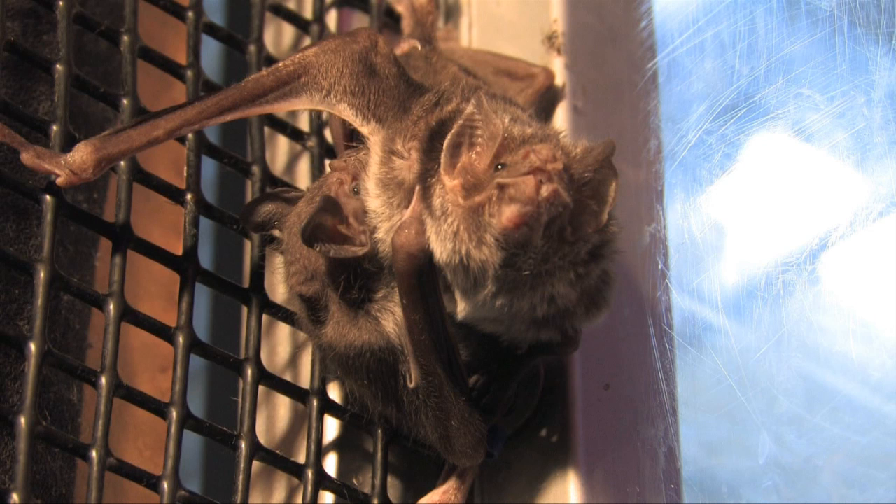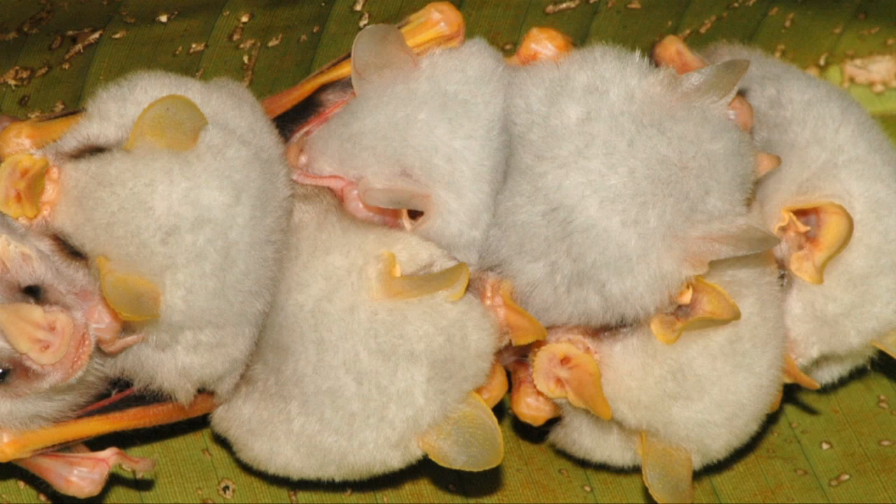Vampire bats adopt orphans and have been known to risk their lives to share food with less fortunate roost mates. Honduran white bats chew large leaves to make tents that protect their colonies from jungle rains and predators like monkeys.